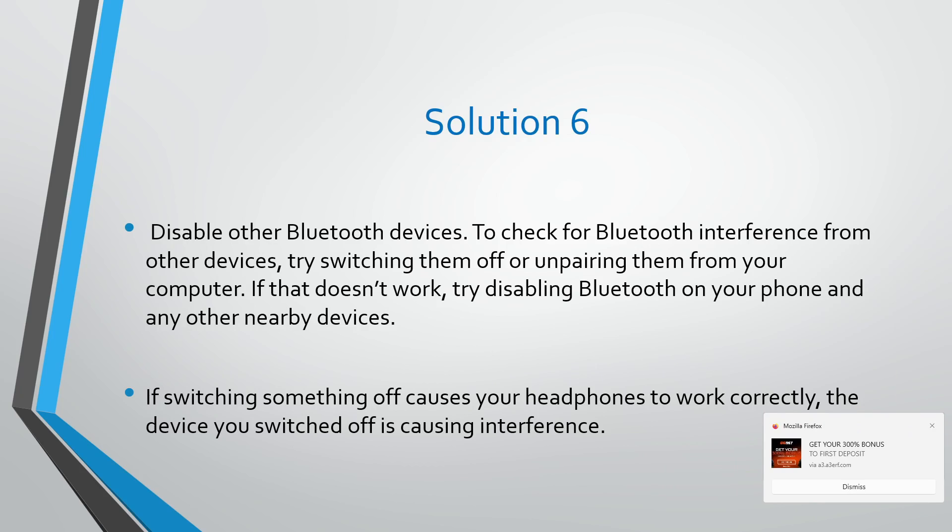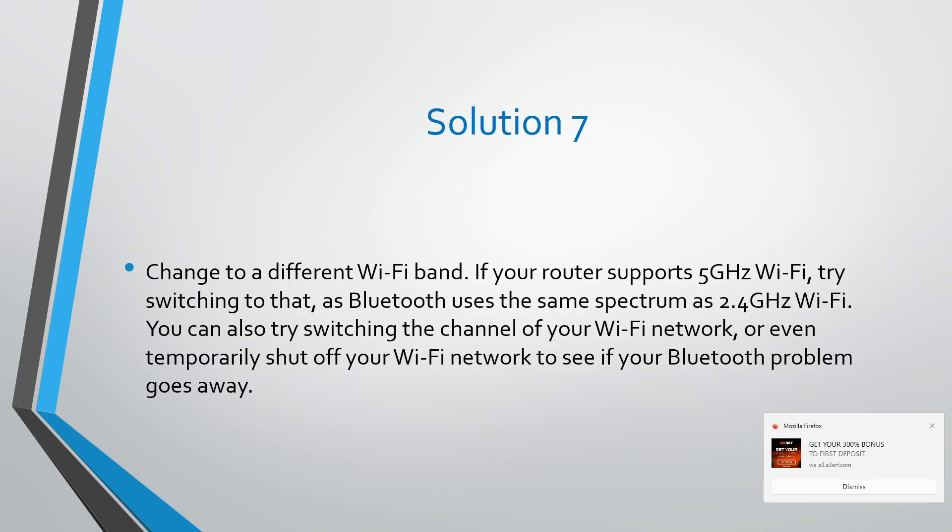If that doesn't work, try disabling Bluetooth on your phone and any other nearby devices. If switching something off causes your headphones to work correctly, the device you switched off is causing the interference.